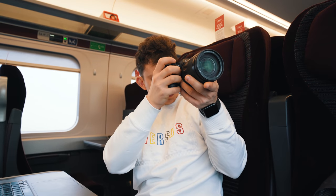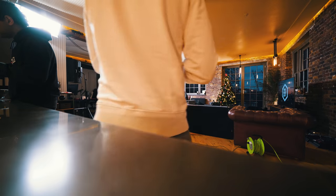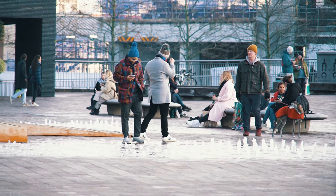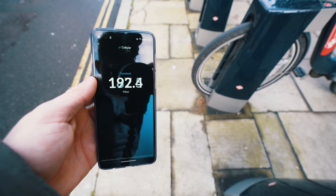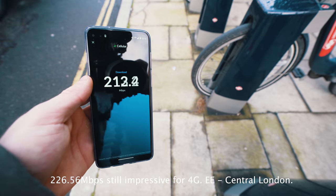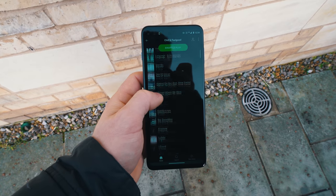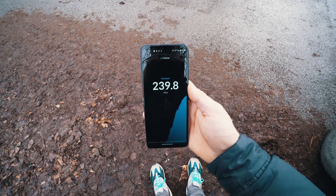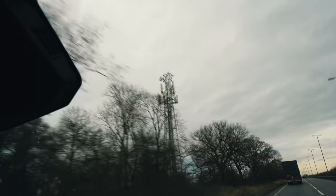I was actually planning on releasing this video before Christmas last year because I went to London to try and test 5G. I was in 5G areas but, unfortunately, for some reason, I only ever managed to receive 4G+. Really annoying. So, we're going to go out today and hopefully do a little bit more testing with a bit more success than we had in 2020, and I'm working with Qualcomm on this video.